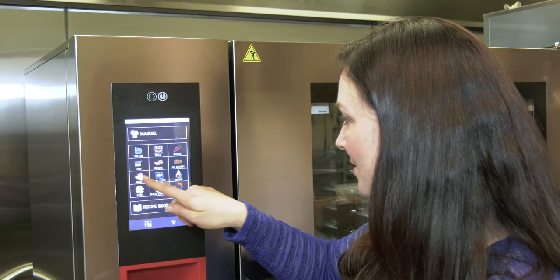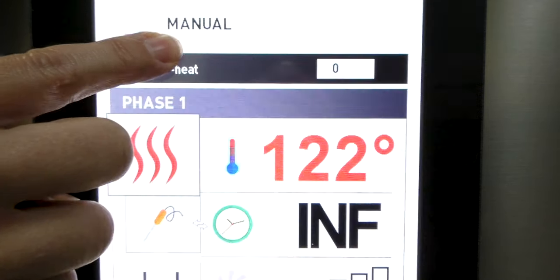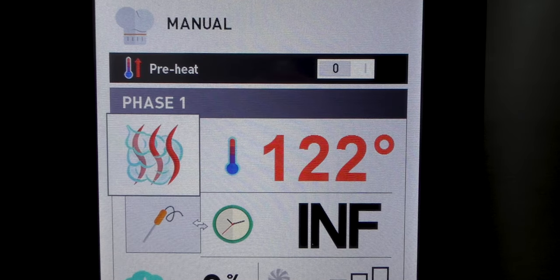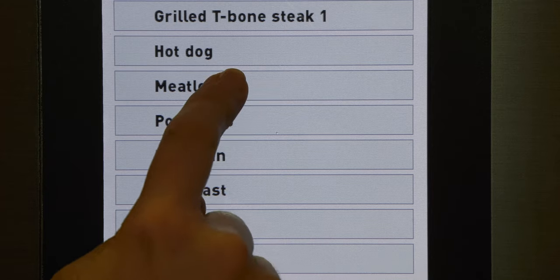You might think controlling all these systems would be complex, but not with BKI touchscreen controls. The 10-inch touchscreen controls every aspect of steam production, humidity, cleaning, and menu programming with large graphics and intuitive step-by-step screen instructions.